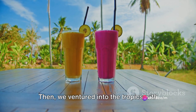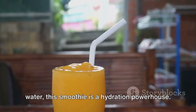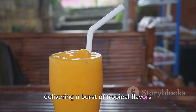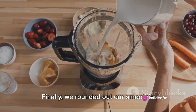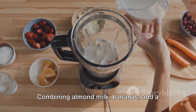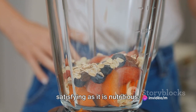Then we ventured into the tropics with the Tropical Twist Smoothie — a blend of mango, pineapple, and coconut water that is a hydration powerhouse. It's like a mini vacation in a glass, delivering a burst of tropical flavors while keeping you refreshed and energized. Finally, we rounded out our smoothie journey with the Nutty Delight Smoothie, combining almond milk, bananas, and almond butter into a protein-rich treat that's as satisfying as it is nutritious.